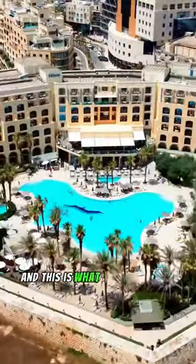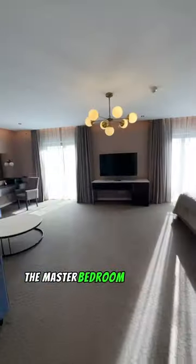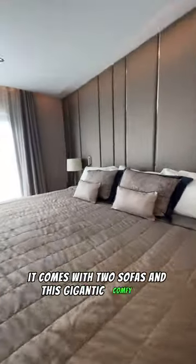Welcome to the Hilton Malta, and this is what it's like to live in the presidential suite. Trust me, you'll want to watch this. The master bedroom is larger than most hotel rooms — it comes with two sofas and this gigantic comfy bed.